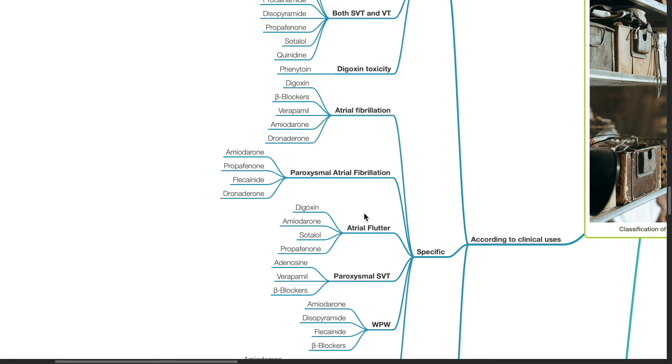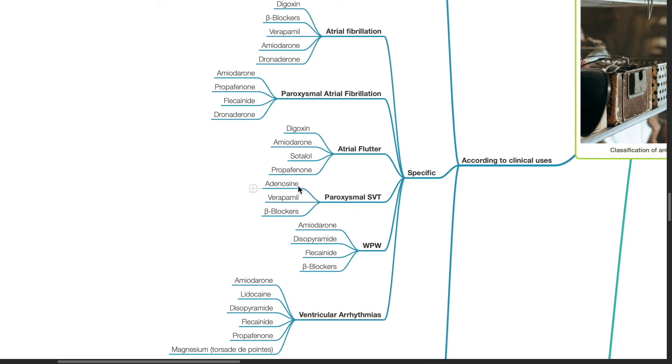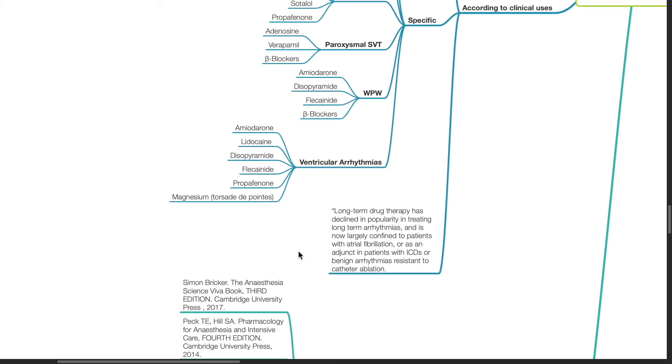Specific indications: for atrial fibrillation — digoxin, beta blockers, verapamil, amiodarone, and dronedarone. For paroxysmal AF — amiodarone, propafenone, flecainide, and dronedarone. For atrial flutter — digoxin, amiodarone, sotalol, and propafenone. For paroxysmal SVT — adenosine, verapamil, and beta blockers. For WPW syndrome — amiodarone, disopyramide, flecainide, and beta blockers. For ventricular arrhythmias — amiodarone, lidocaine, disopyramide, flecainide, propafenone, and magnesium for torsades de pointes. Long-term drug therapy has declined in popularity and is now largely confined to patients with atrial fibrillation or as an adjunct in patients with ICDs or benign arrhythmias resistant to catheter ablation.